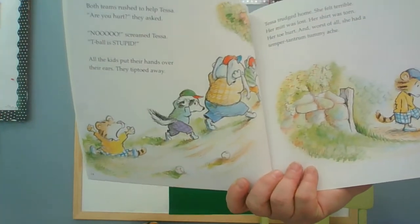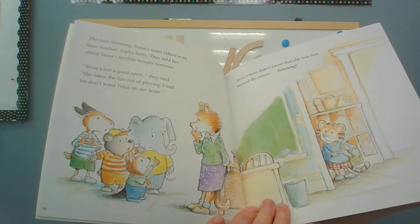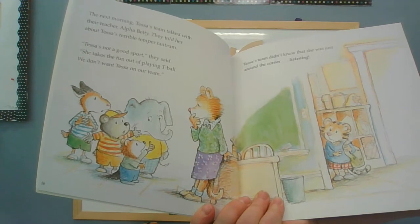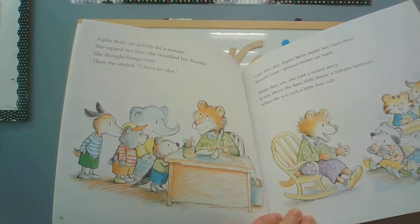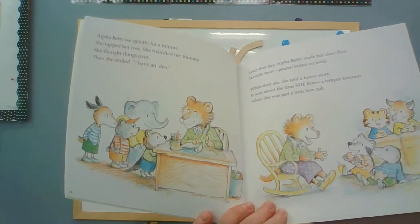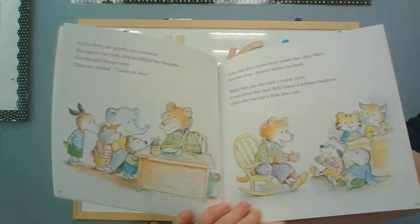Wow, boys and girls - that's not how we act. The next morning, Tessa's team talked with their teacher Alpha Betty. They told her about Tessa's terrible temper tantrum. Tessa's not a good sport, they said. She takes all the fun out of playing T-ball. We don't want Tessa on our team. Tessa's team didn't know that she was just around the corner listening. Alpha Betty sat quietly for a minute. She tapped her toes, twiddled her thumbs, and thought things over. Then she smiled: I have an idea. Later that day, Alpha Betty made her class their favorite treat - peanut butter on toast. While they ate, she told a funny story about the time she threw a temper tantrum when she was just a little lion cub.